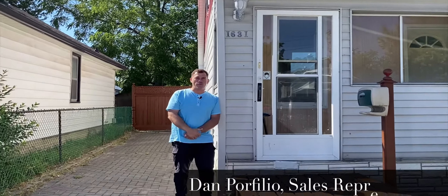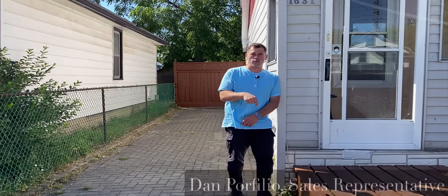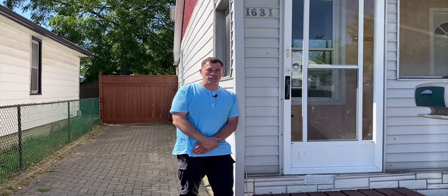Good morning everyone, Dan Porfilio here with Century 21 Showtime Realty, standing in front of another new listing right here at 1631 College Avenue.